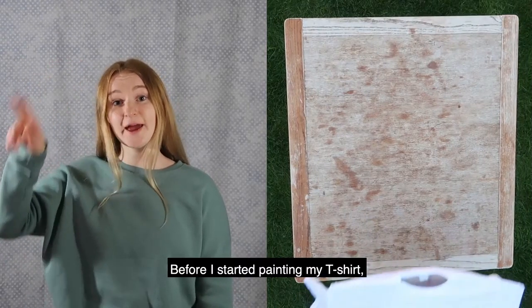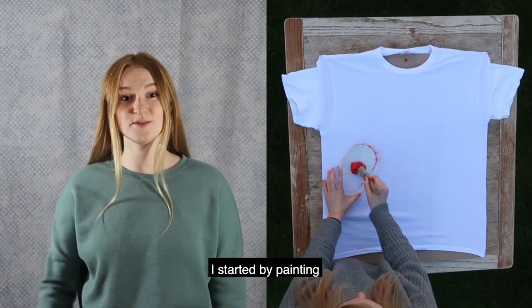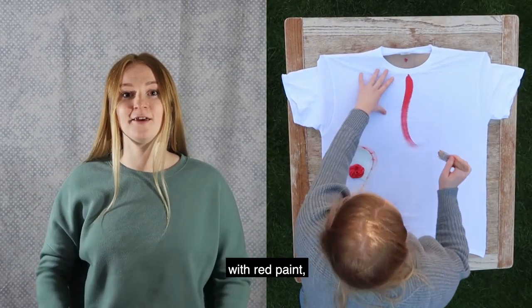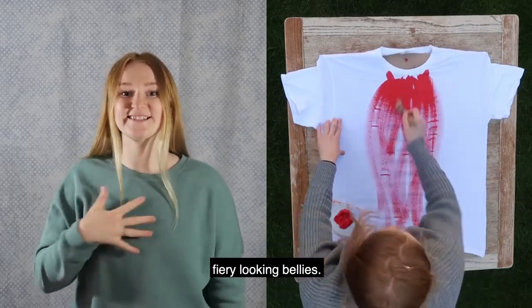Before I started painting my t-shirt I stretched it out across a piece of cardboard to stop the paint from making a mess. I started by painting big long strokes in the middle of my t-shirt with red paint. I chose red paint because kingfishers have fiery looking bellies.